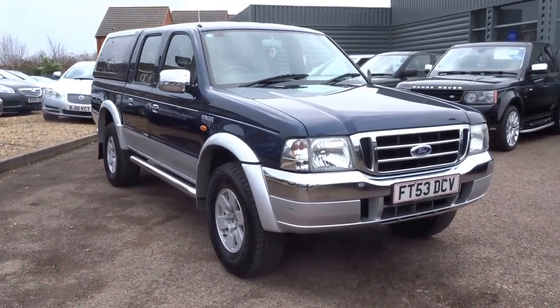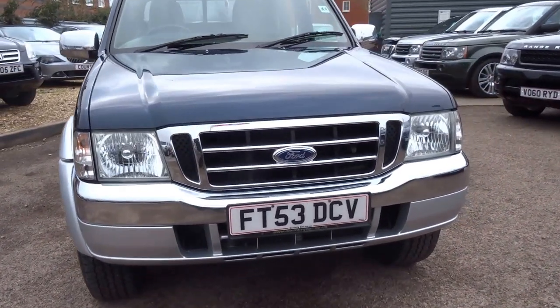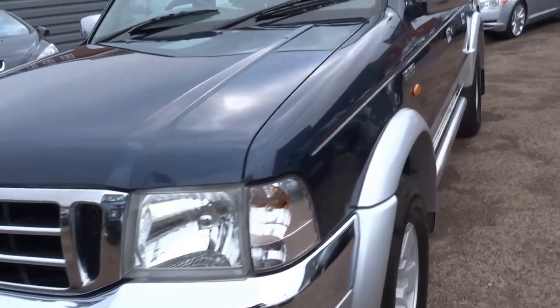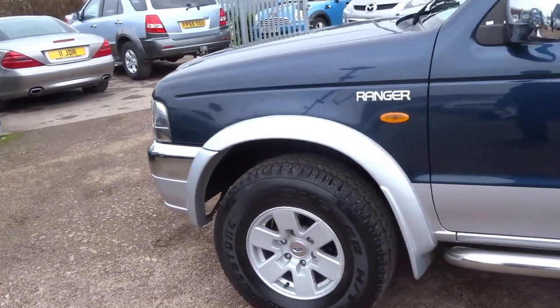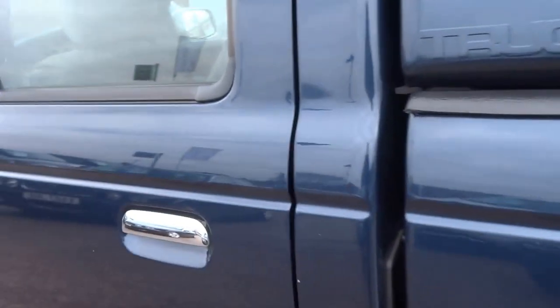Here we have a 2003 53-plate Ford Ranger multi-purpose vehicle — it's a pickup truck, it's a four-wheel drive. This is a one-owner car and it's got a pretty cool paint job; it's two-tone, you've got the metallic blue over the silver.